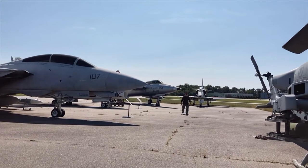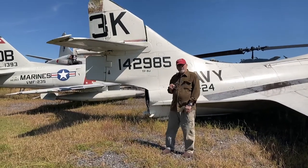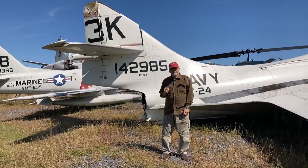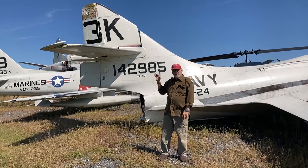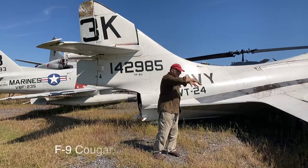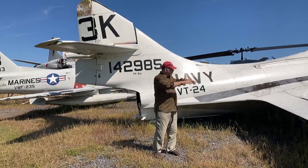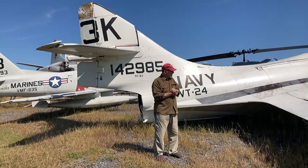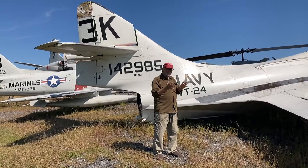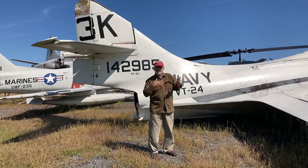I'm going to look at some of the older aircraft now. This is the F-9 Cougar. When this plane was introduced to the Navy initially in the 1950s, it had straight wings. The straight-winged version was called the Panther. The swept-wing version obviously gave you more airspeed, and therefore the Panther became a Cougar — but they kept it in the cat family.